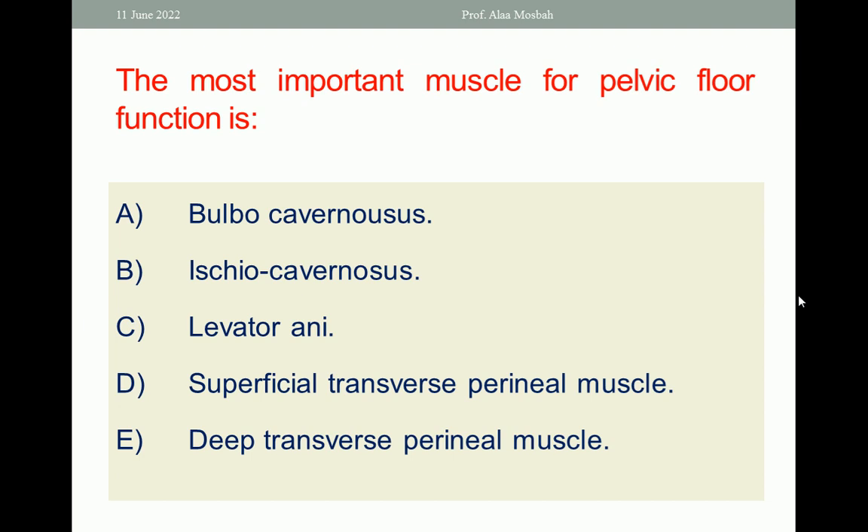Please choose the one best response. The answer is levator ani muscle, which is the most important muscle for pelvic floor function.